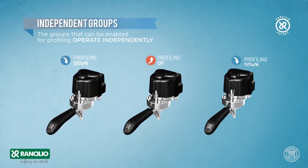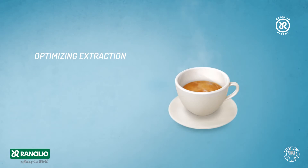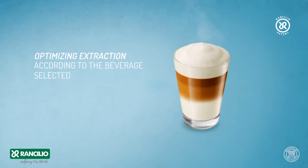Independent groups: the groups that can be enabled for profiling operate independently. This means that each group can use a different coffee, or the same coffee with different settings, optimizing extraction according to the beverage selected.